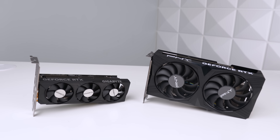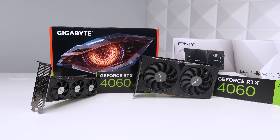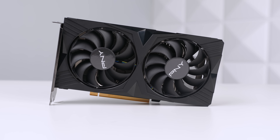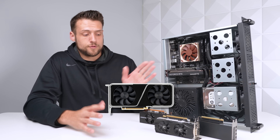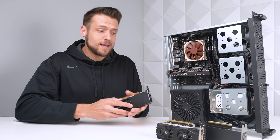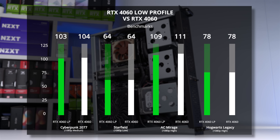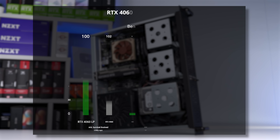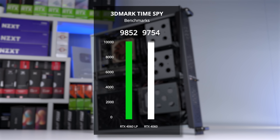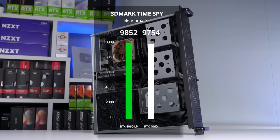Before we wrap up, we also need to cover the Gigabyte RTX 4060 LP versus a normal desktop-sized RTX 4060, because I wanted to see if it was stripped down at all with being a smaller card. The benchmarks do not lie — across all the games we tested, all of the results are within a margin of error, and we're getting essentially the exact same performance. This completely confirms that this is indeed just the normal RTX 4060 in a smaller form factor, which is amazing news for people thinking about picking this up for an OEM build or a rack-mounted server build.